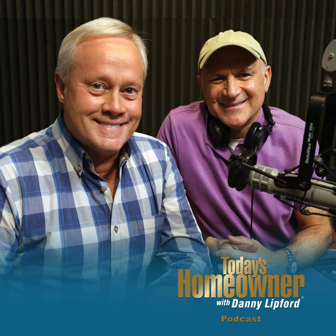Thanks for listening, and if you have a question, submit it at todayshomeowner.com/podcast. The podcast continues to grow thanks to the positive reviews from listeners. I'm Danny Lipford along with Joe Truini — thanks for listening to the Today's Homeowner Podcast.